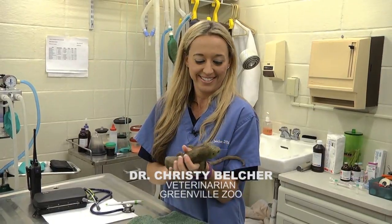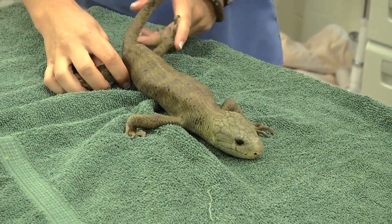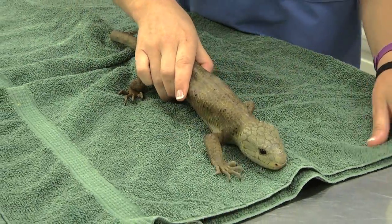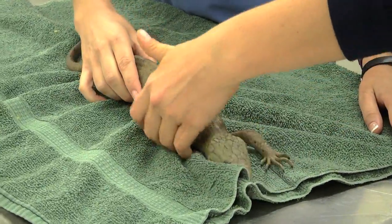We will be examining Noelle, our prehensile-tailed skink today. We will start with just letting her walk to see how she normally walks, and sometimes they'll walk differently or behave differently when we have them versus when they're on exhibit. So she's pretty active.